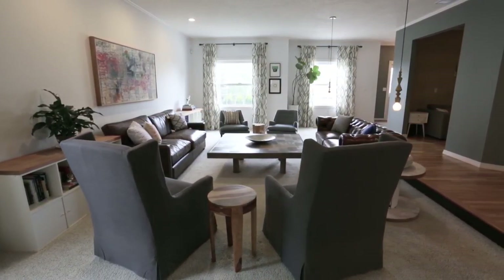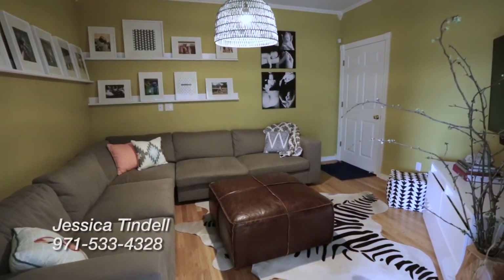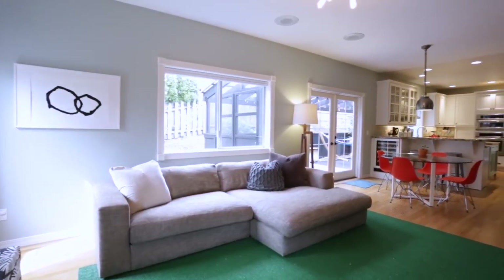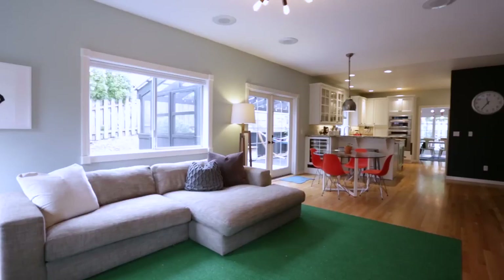The grand sunken living room has new plush carpet with beautiful hardwoods beneath, brand new lighting, and an office space adjacent. Off of the kitchen, the family room offers a fireplace and leads out to the covered patio and yard.